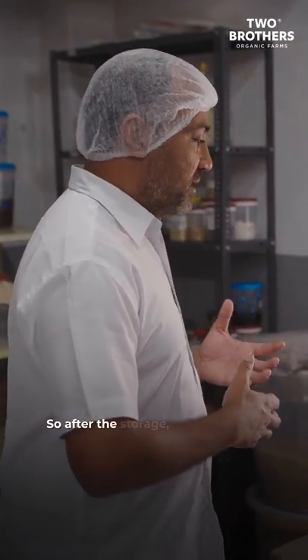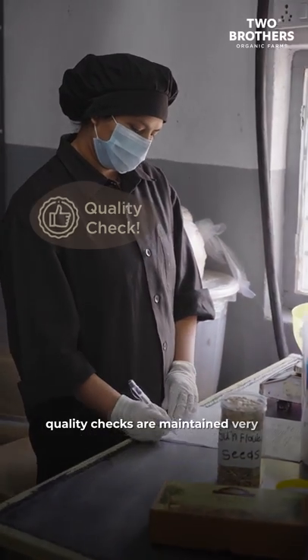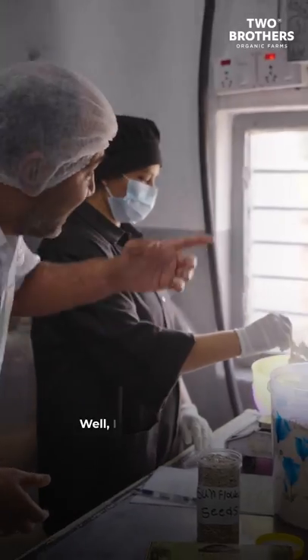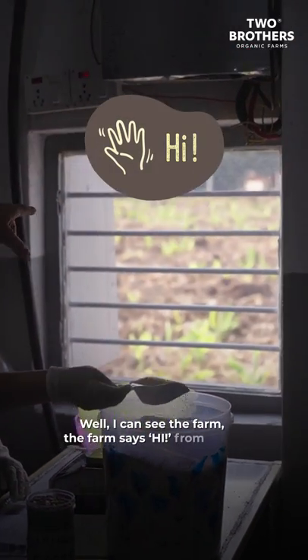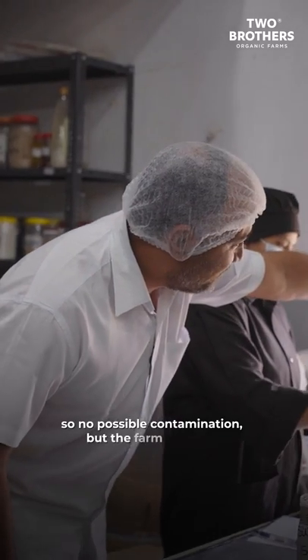After the storage, every product goes through a complete certificate of analysis — the quality checks are maintained very tightly. Then it is measured before it is sent for processing. This is an air-sealed window, so no possible contamination, but the farm says hi from there.